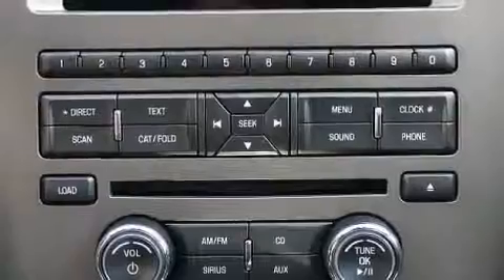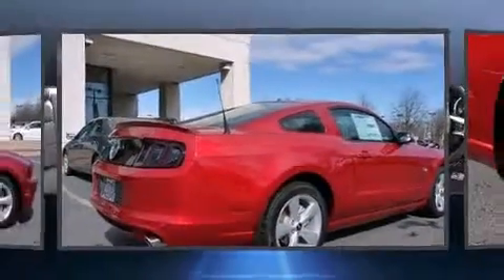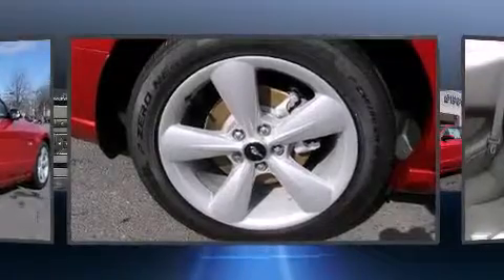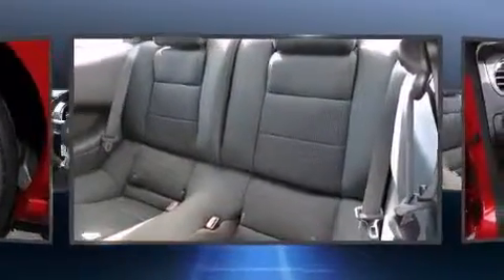With high-intensity discharge headlights illuminating your path, you'll always appreciate maximum visibility. Enjoy your favorite music via the stereo system, which includes a CD player with MP3 capability, steering wheel mounted audio controls, and 4 well-positioned speakers.